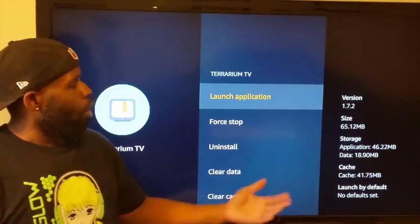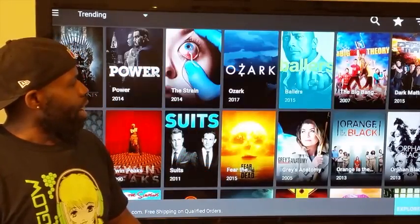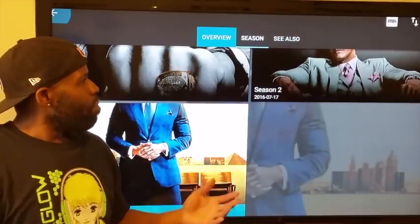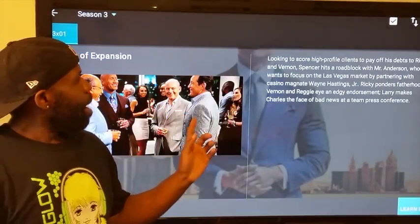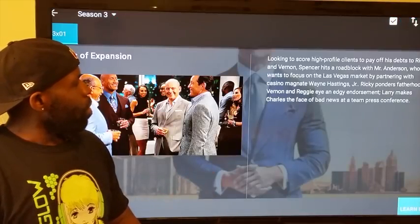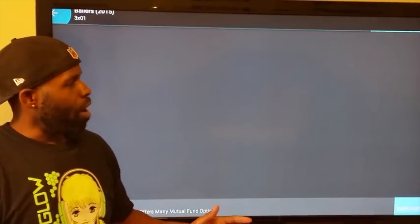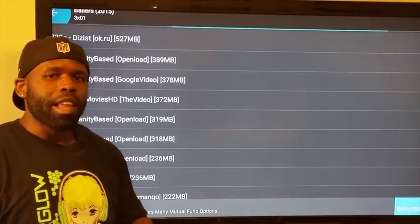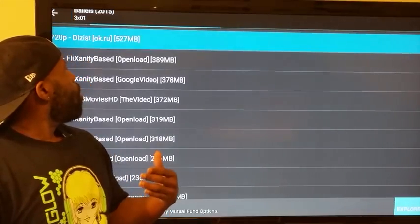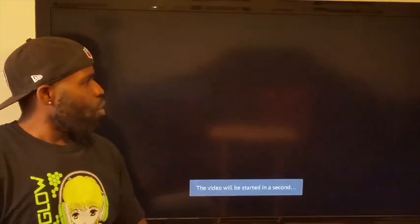I'm gonna scroll down here and give you the walkthrough. Terium TV 1.7.2, the latest — and look at this, everything in HD. Let's go ahead and check out Ballers, which just came out. It's a decent show by The Rock. We're gonna click on it and it's gonna bring you a list of various streams you can play it from. Very easy, very seamless. Let's click on the HD copy — you're gonna have to click play.